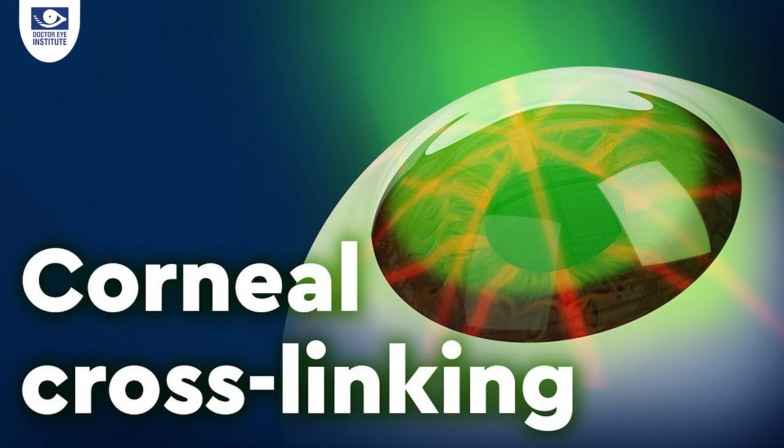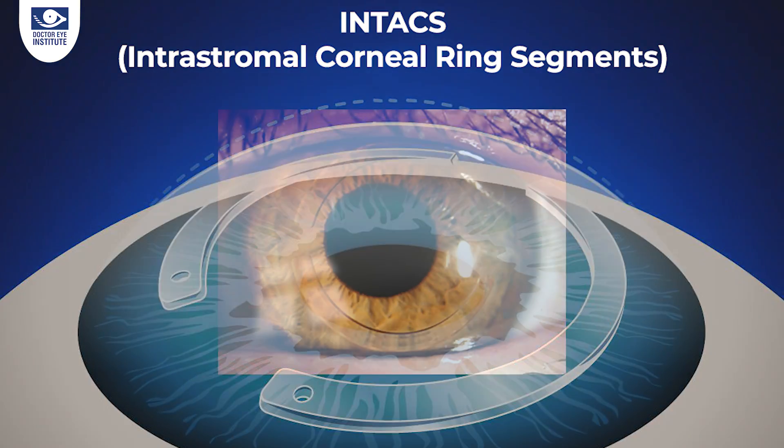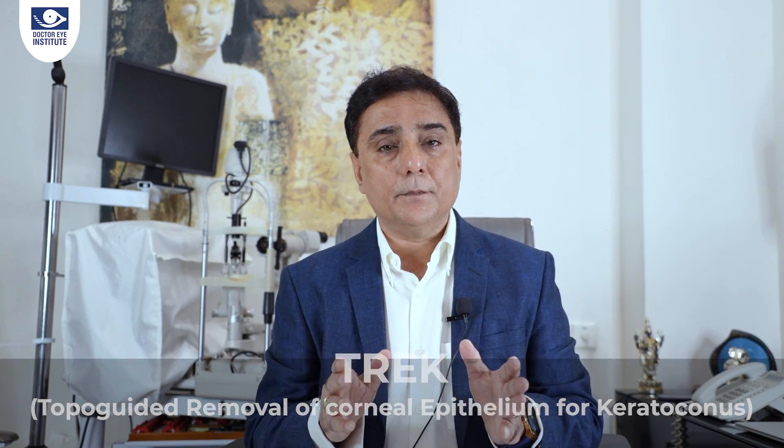Coming now to the most important part — treatment. There are two to three options. One option is to freeze the disease from progression, and the only way to do that is by a treatment called collagen cross-linking, also called C3R. We also need to improve the quality of vision, which can be done by placing two small rice-like particles of plastic inside the cornea called Intacs — the de-centered cone gets automatically centralized, improving vision quality. With the cone centralized, wearing contact lenses later or placing a lens inside the eye called ICL becomes possible. There is also a latest procedure called TREC, where a little laser is applied to reduce the number and then cross-linking is performed, which helps in centering the cone, reducing power, and improving quality of vision.